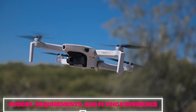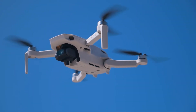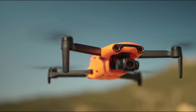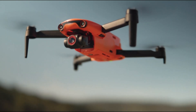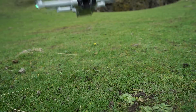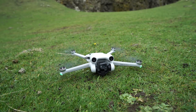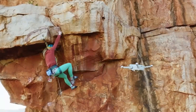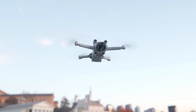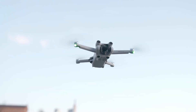For beginners, the Mini 2SE offers a user-friendly introduction to the world of drones. The EVO Nano Plus strikes a balance between affordability and high-quality footage, catering to value-conscious consumers. However, for those who demand the pinnacle of performance and features, the DJI Mini 3 Pro reigns supreme, offering a comprehensive package tailored for professionals and enthusiasts alike.